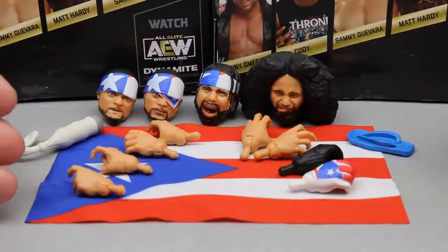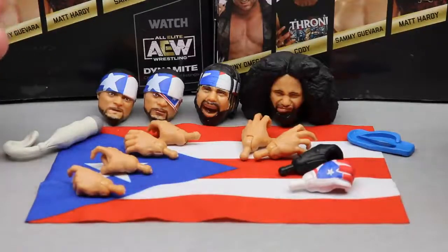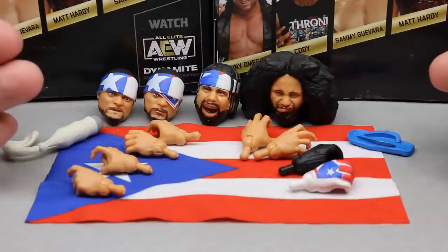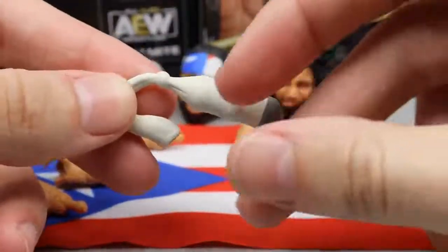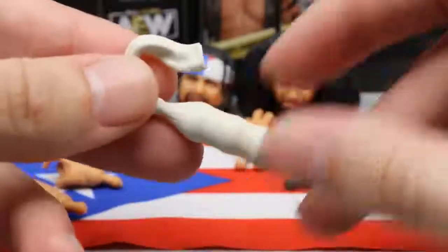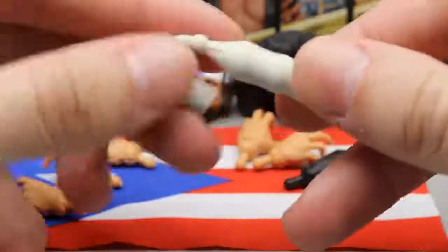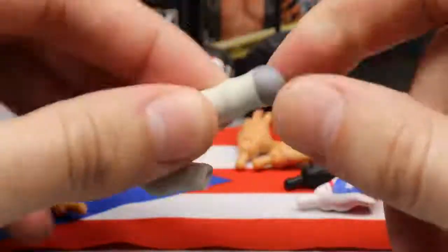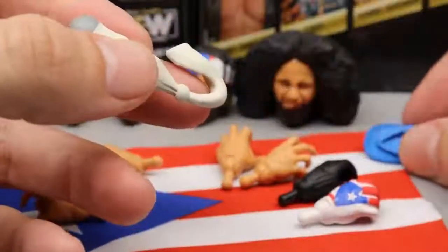Getting into accessories: Santana's are on the left, Ortiz's on the right, with the Puerto Rican flag coming with Santana. These guys don't just come with standard inanimate objects — Santana comes with the loaded sock, which is very unique. I think this is from their eye-for-an-eye match with Jon Moxley. The colors are good, the knot looks good, even the tube from the sock is there. It's got some thickness to it and should come in handy for creative figure photography.